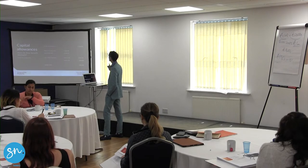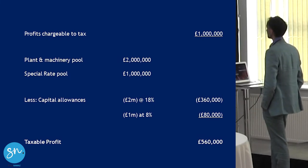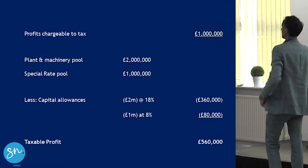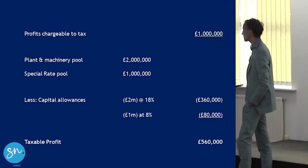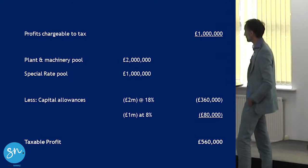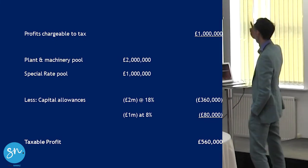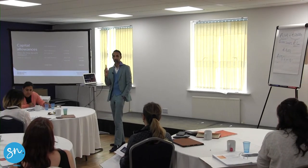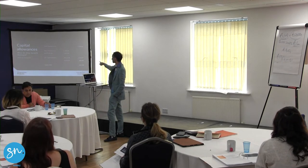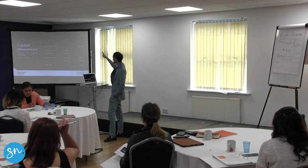Let's look at an example. This particular company has got £1,000,000 profit chargeable to tax. In their plant and machinery pool — the general pool — they've got £2,000,000 worth of allowances remaining. In their special rate pool they've got £1,000,000. In the general pool you can claim 18% — so 18% of £2,000,000 gives you £360,000. In the special rate pool you can only claim 8% every year — 8% of £1,000,000 gives you £80,000. So your taxable profit goes from £1,000,000 down to £560,000.